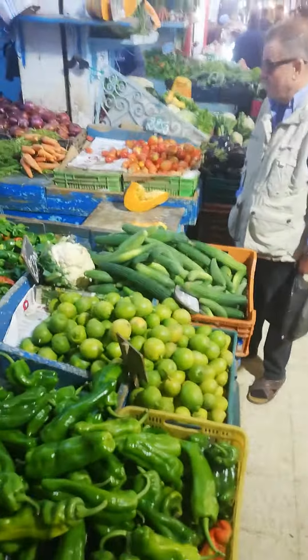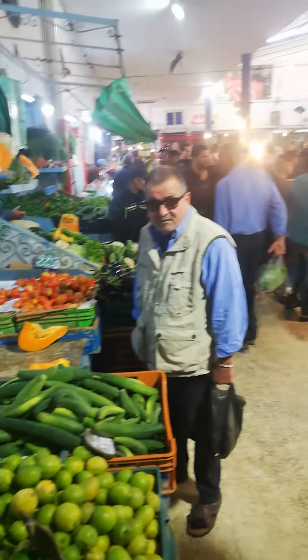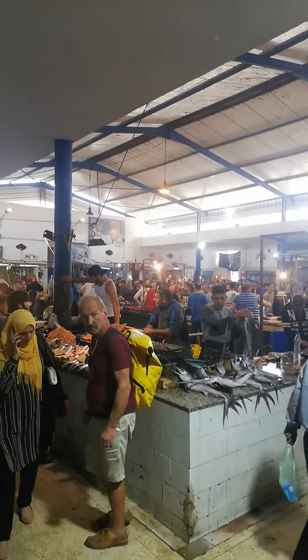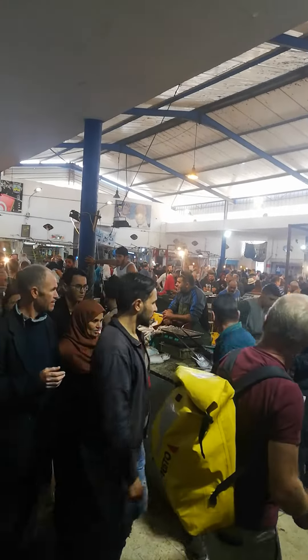This is the market in Tunisia — as you can hear, it's pretty noisy. This is basically how it is with vegetables and everything around the side, and then that is the fish market all the way down there. You can get anything over here. I'm going to walk through and not say anything so you can hear what it sounds like.